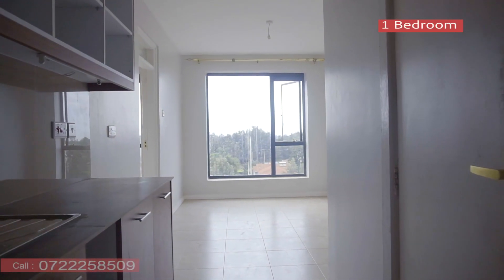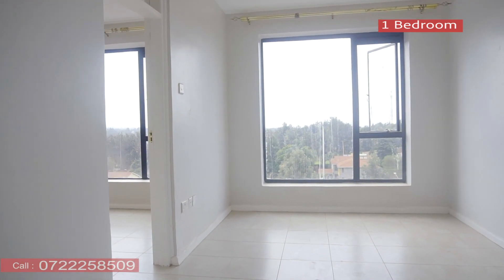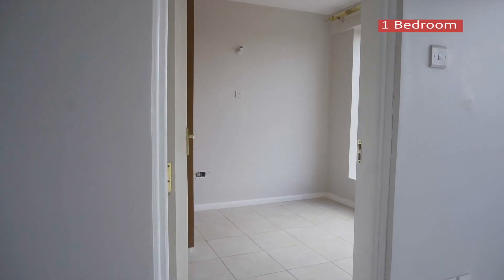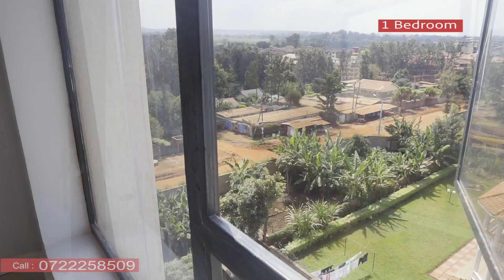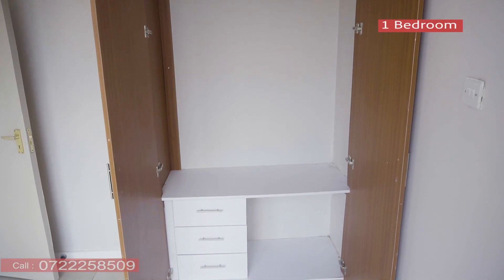We are also going to see what it is all about and other properties that have been developed by the same developer, and we're going to give you prices and the square meters — every detail that you need about acquiring a property here.